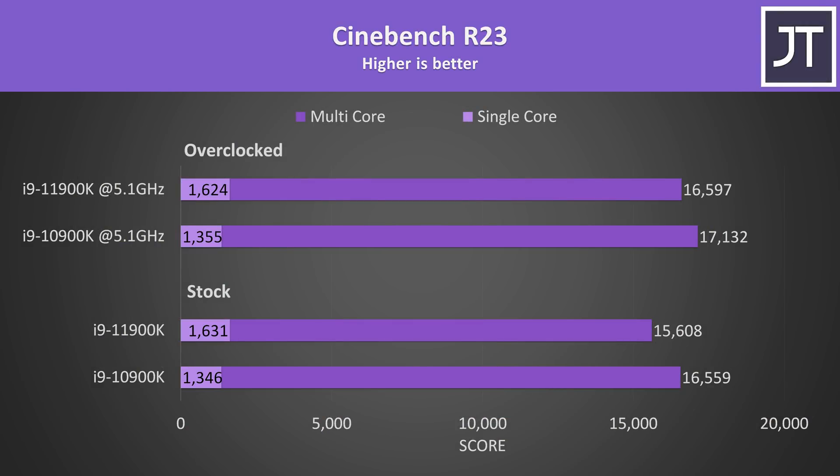Starting out with Cinebench R23, I've got the stock results down the bottom and overclocked results above. Despite the 8-core 11900K being newer, it's not scoring as high in the multicore test compared to the 10-core 10900K, however the difference honestly isn't that big considering the core count difference. Where the 11th gen chip sees most gains is in the single core score — it was reaching 21% higher when both were at stock speeds, so there might be something to Intel's 19% IPC claims.